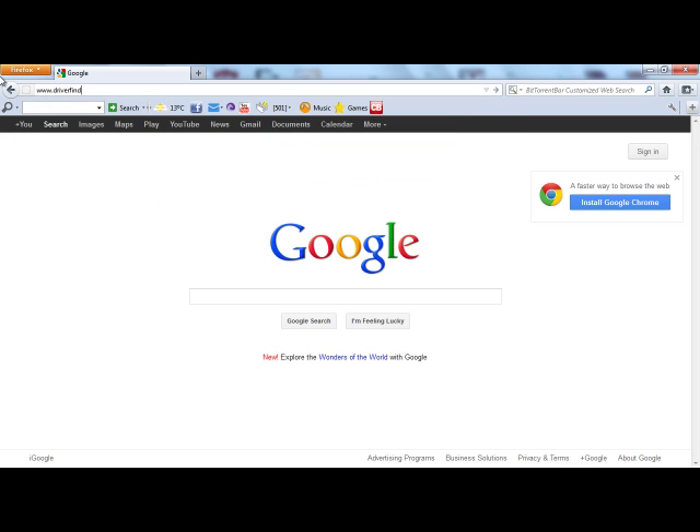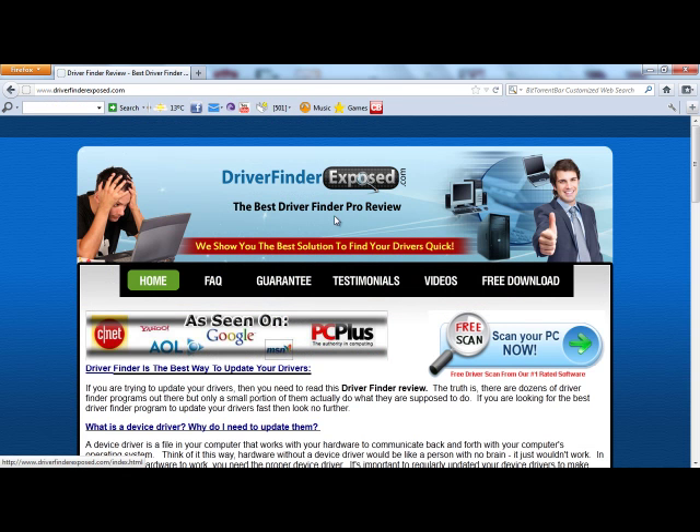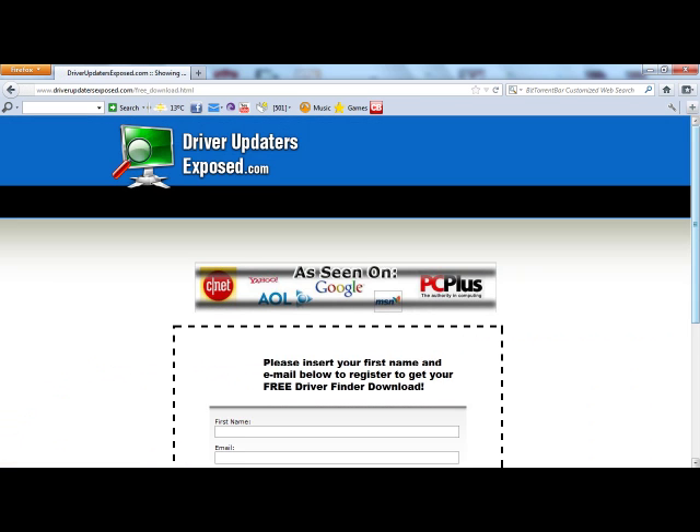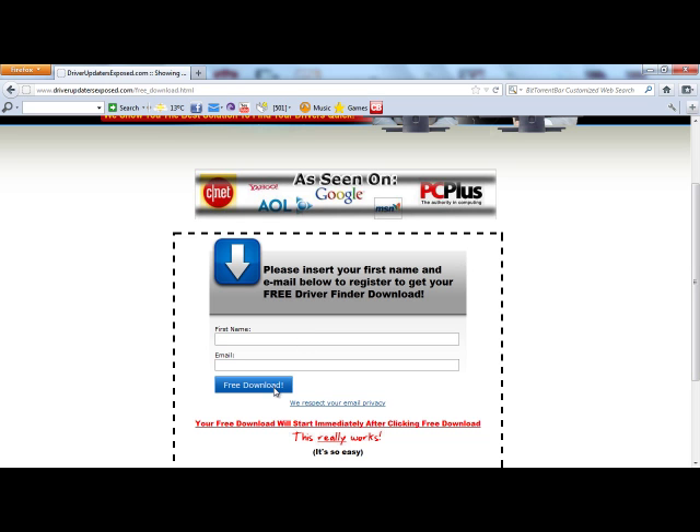If you want to get the DriverFinder program to fix any issues you're having with your computer, get your drivers up to date, get everything running quicker with no security loopholes, go to www.driverfinderexposed.com. This is where you can get the free download. You're going to come here, click Free Scan, scan your PC now. It's going to ask you to register just with your name and email, then you'll click Free Download, and immediately the download will start.